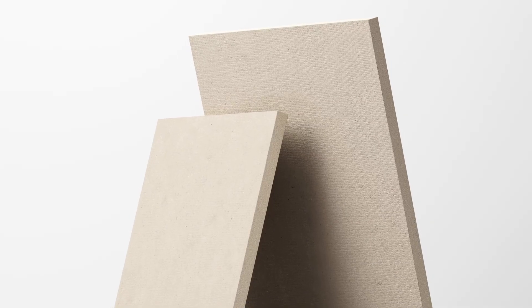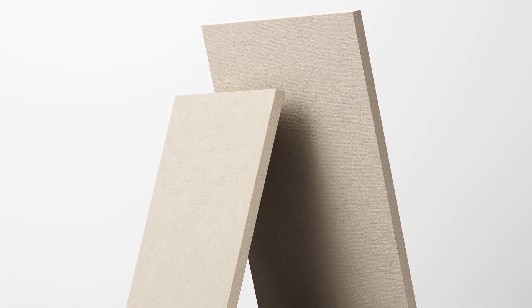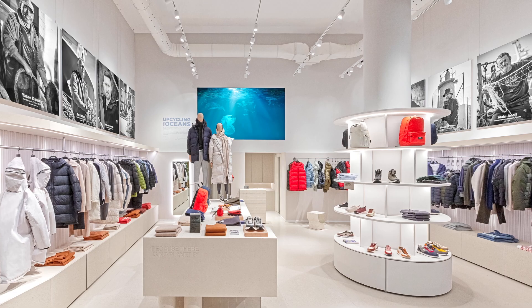Honext's latest innovation, the FRB board, is a unique IP-protected board that achieves the highest class BS1 D0 flame retardancy certification, making it a safe and reliable choice for building and construction projects.